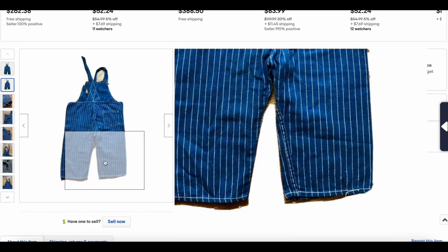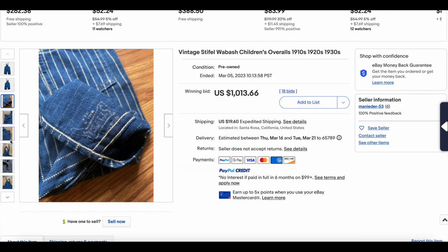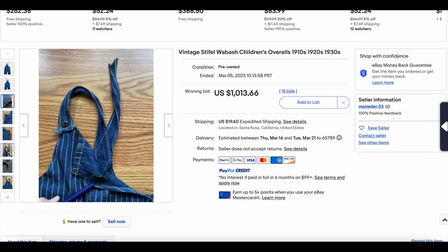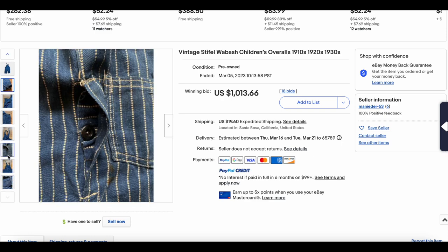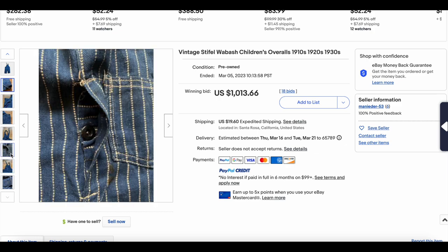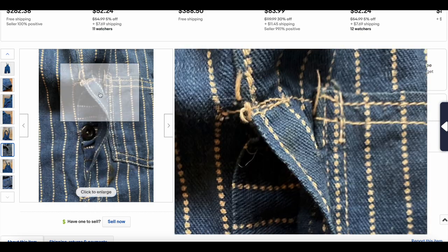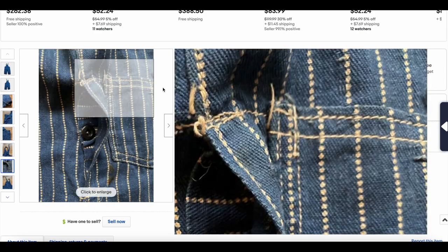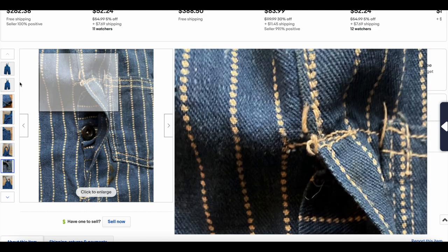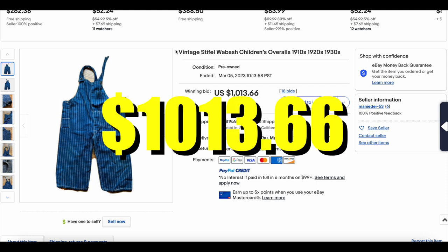This has some damage, but this is essentially a historical piece. There is the Stifle logo printed on there. Stuff like this is hard to come by, especially kids' clothes, because for the most part kids' clothes gets tossed aside — it doesn't get used until it's worn out. But really cool piece, rare to find. Stifle is obviously having a moment over the last few years. This one sold for $1,013.66.